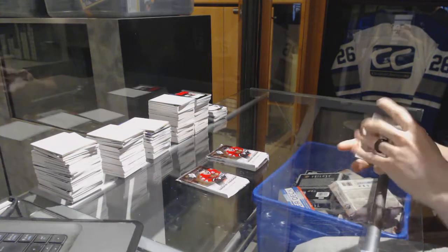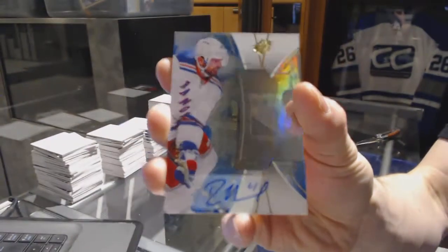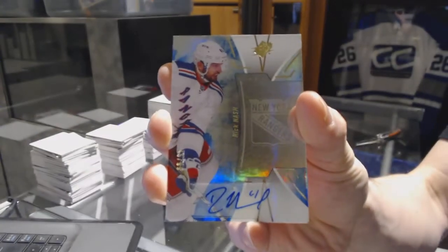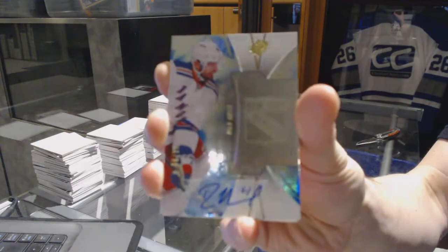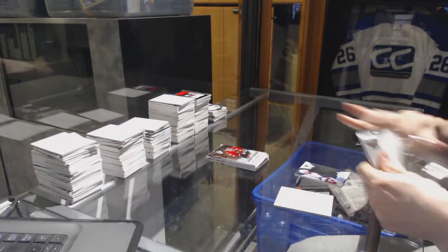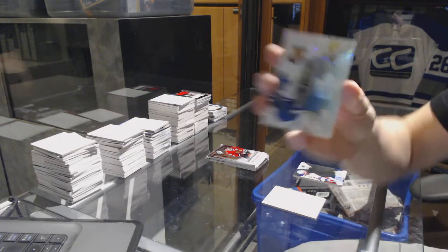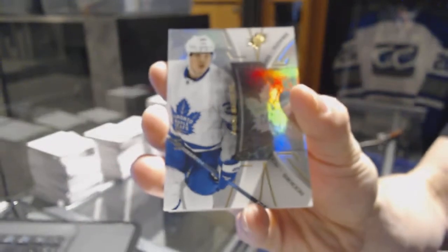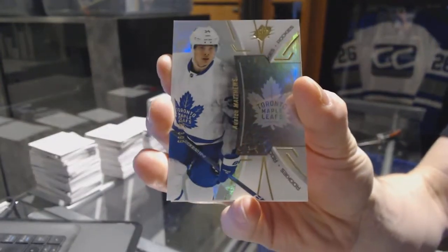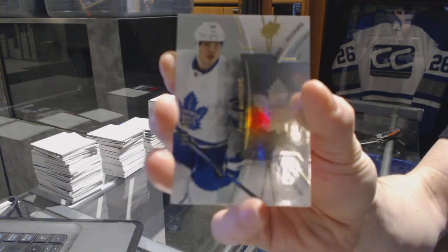We've got a base blue autograph number 299 for the New York Rangers — Rick Nash. We've got a base rookie number 399 for the Toronto Maple Leafs — Auston Matthews.